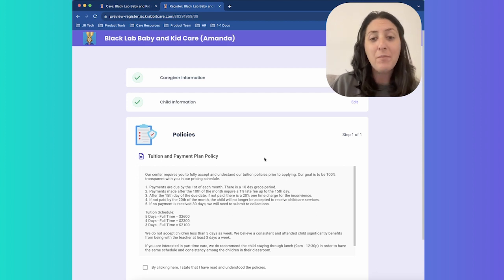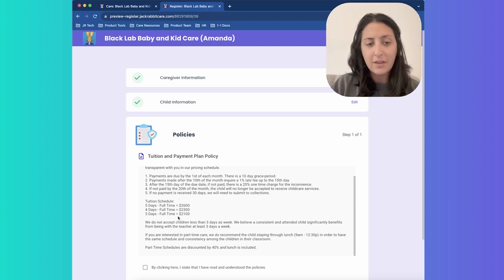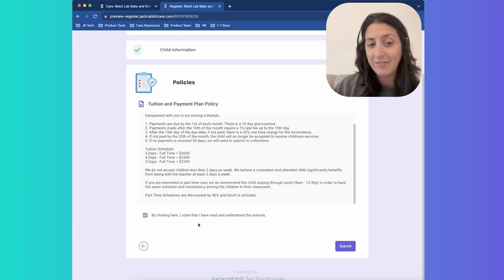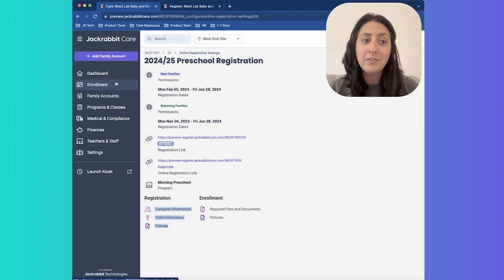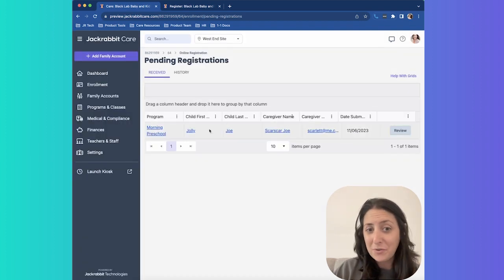The next step is the policy information I custom configured, so that I don't have to get handwritten copies and print them and waste paper. The parent can come in here and read my payment policies. They need to agree to these up front because child care is very expensive at this specific center — I want to make sure they agree before they ever get enrolled. I can also configure options for if they've read it or disagree with something, such as a service that a parent doesn't want to take advantage of. When I click submit, I'll receive an email that the registration has been received. I can then quickly come in to the enrollment section, click view pending registrations, and Jolly Joe and Scar Scar are right there, having just submitted their information for the morning preschool program.